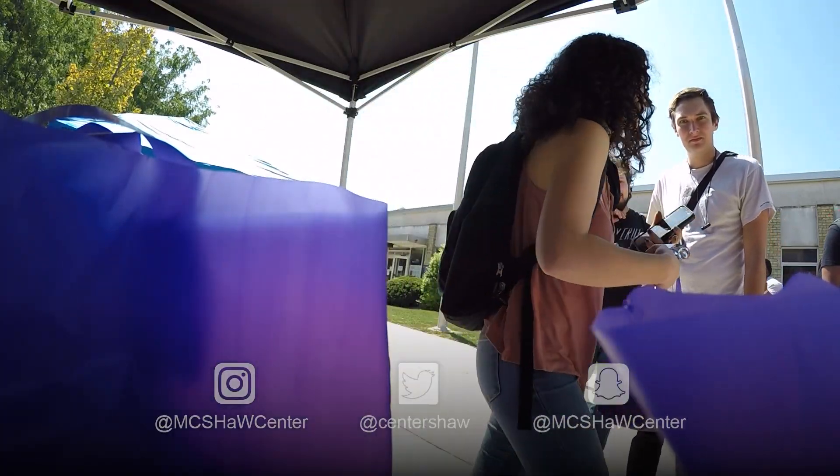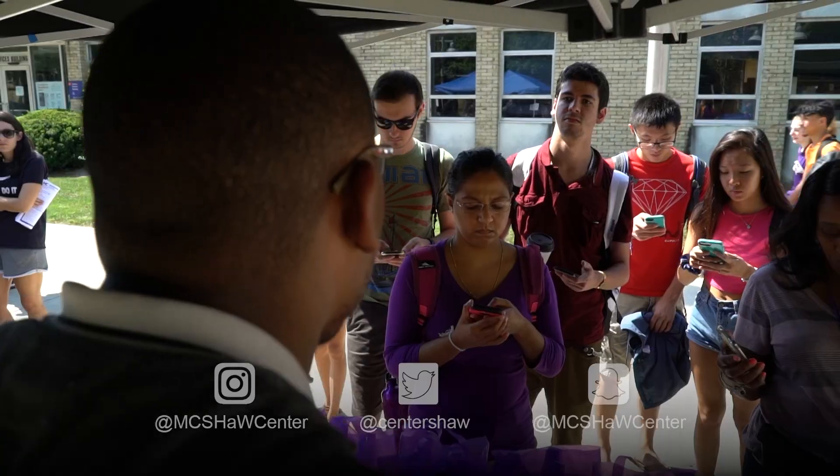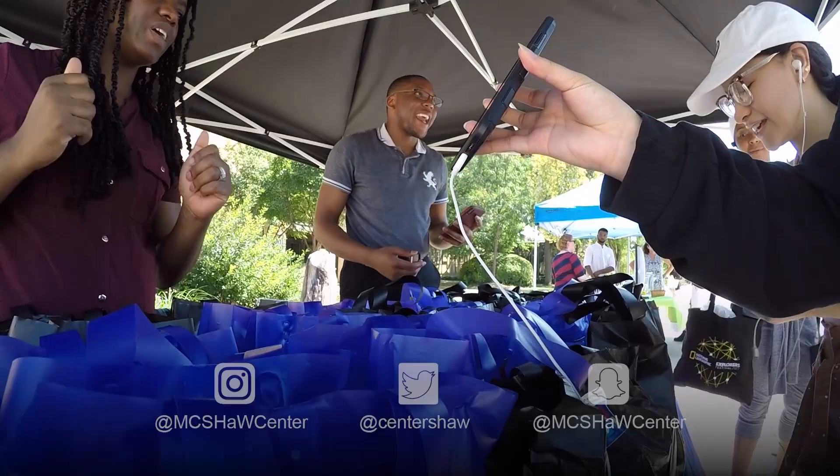These are given out numerous times throughout the semester, so there are ample opportunities to get one. The Shaw Center staff manages the distribution with the occasional support of volunteers.